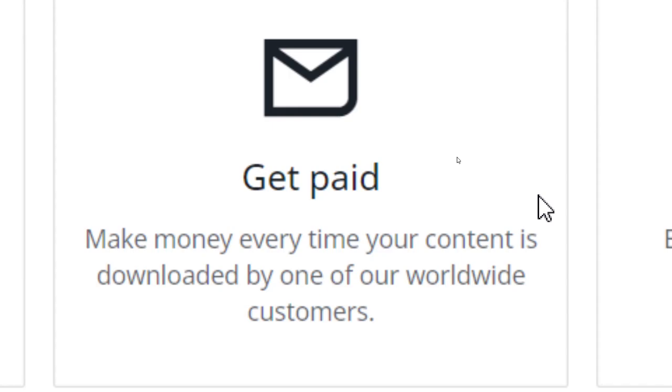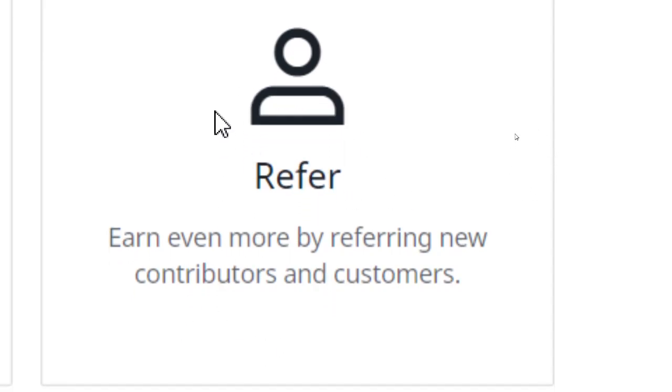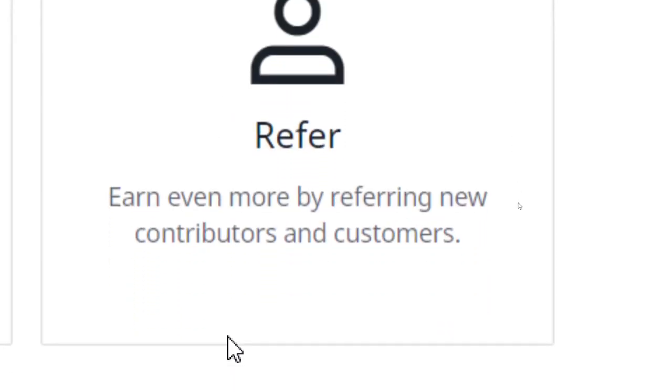You can also earn from this website by referring other people to come and use its services. A referral earning option is also available on this website.